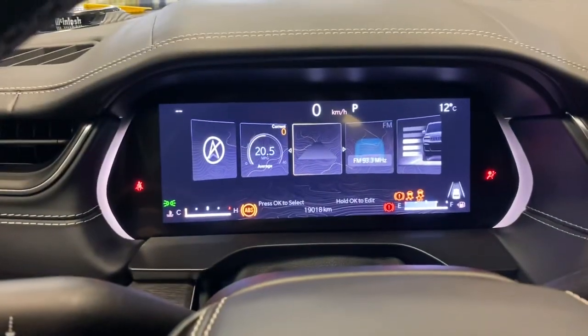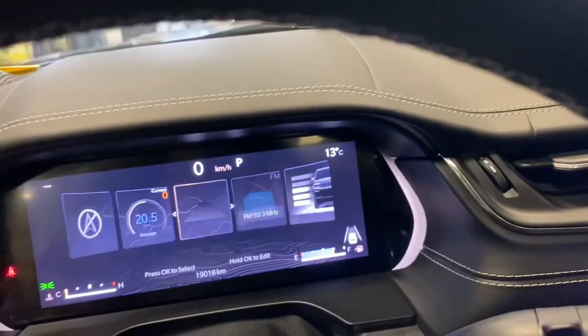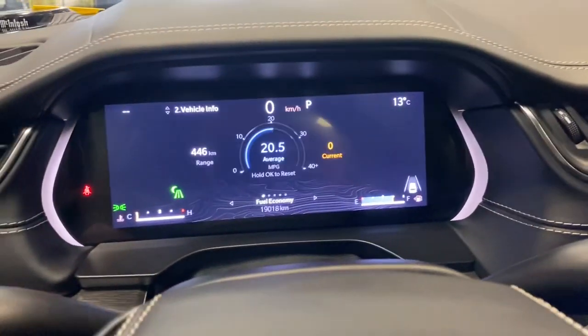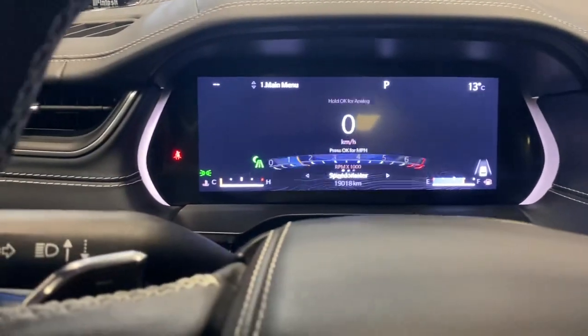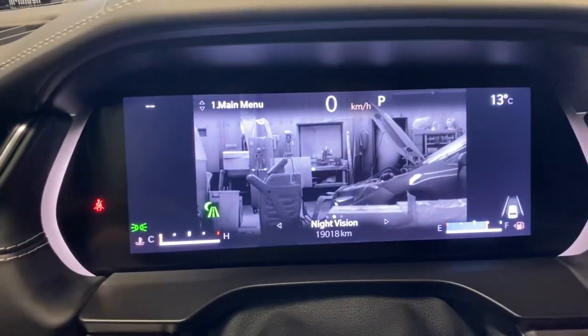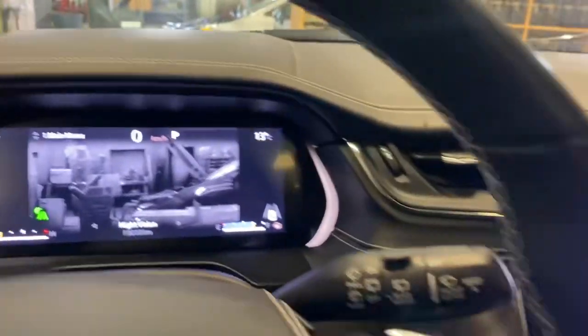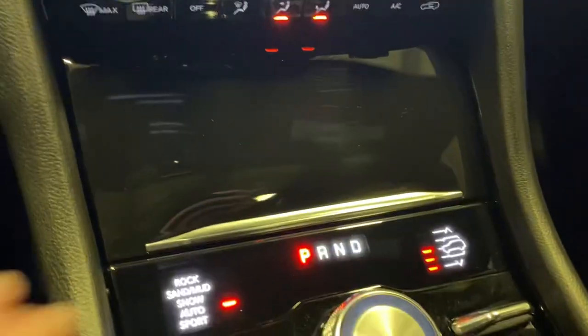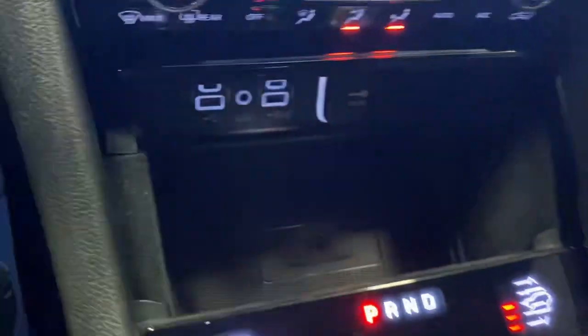One cool thing this thing offers too is night vision — it's got night vision in it. It's also upgraded with a wireless charger here as well.